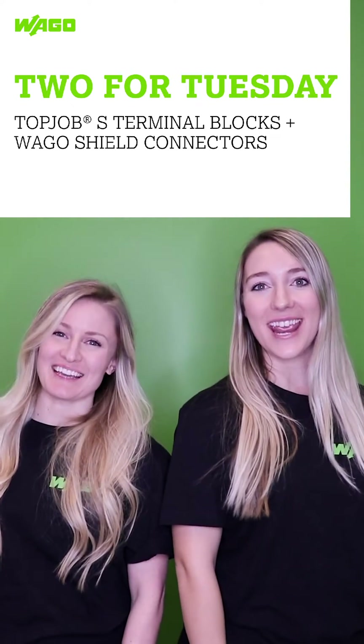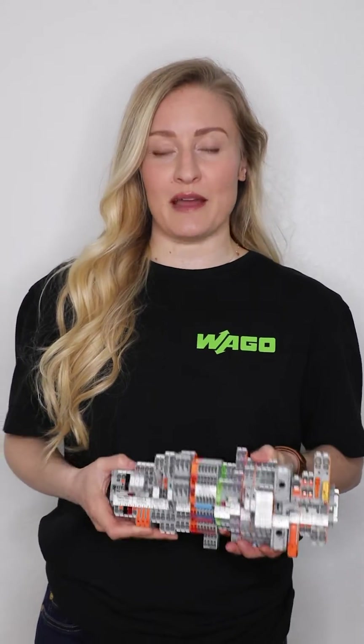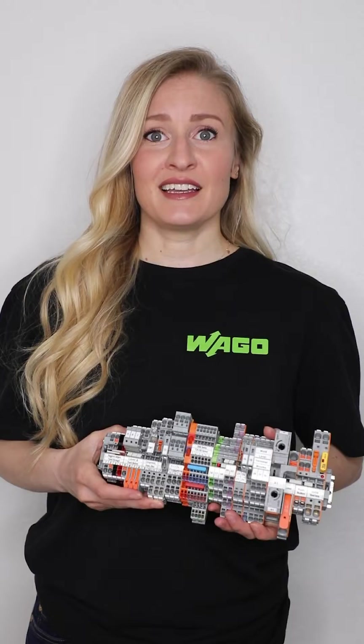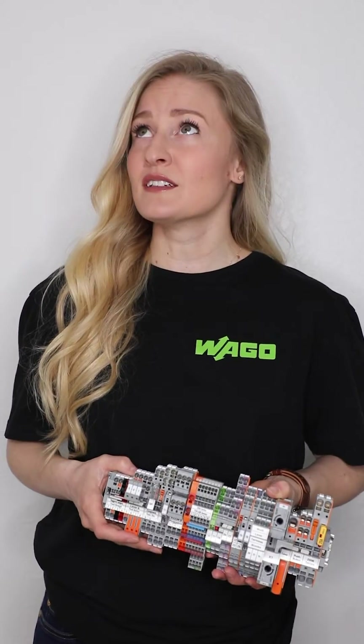It's 2 for Tuesday! We all know that WAGO's top job as terminal blocks are a great addition to any control cabinet. But did you know that sometimes sensitive electronics can be susceptible to electromagnetic interference or noise? For those noisy environments, a shield connector can always help.